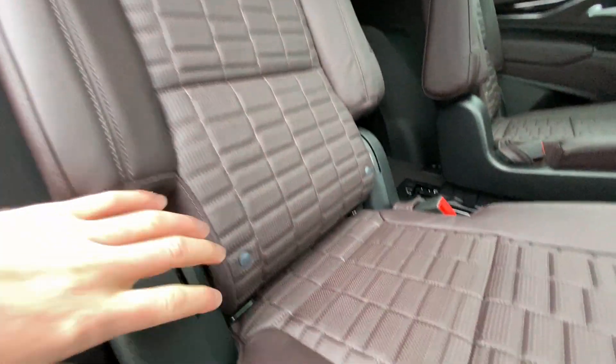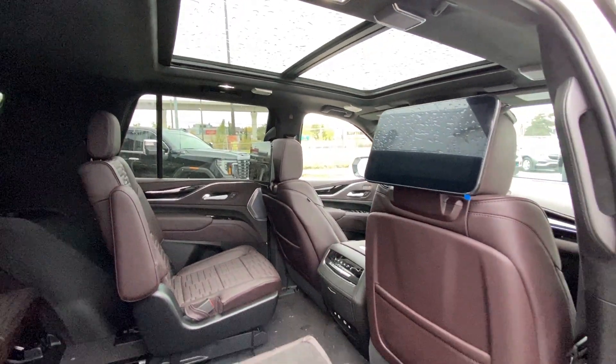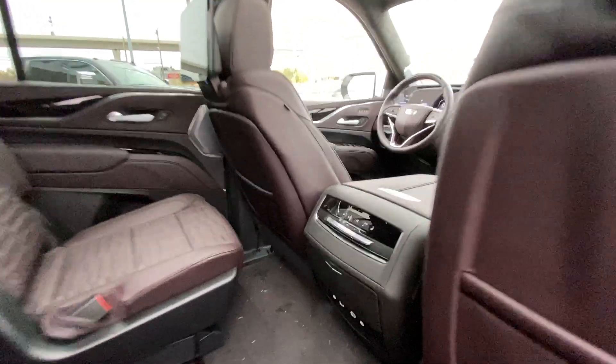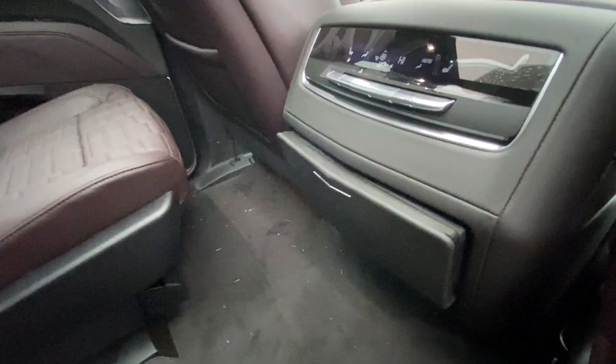Heading back inside the Escalade, the back seats are car seat ready and easily collapsible, allowing for plenty of access to your third row. USB-C charging ports are on either side of the vehicle, and AKG audio continues throughout the SUV. Here in the second row, we have twin 12.6-inch headrest-mounted screens. In the center console, the third zone of your tri-zone climate control and cup holders come out at the press of a button.